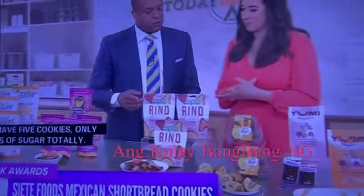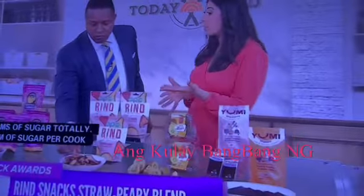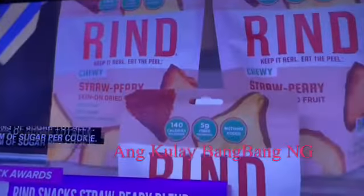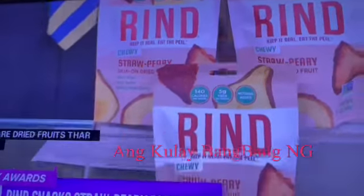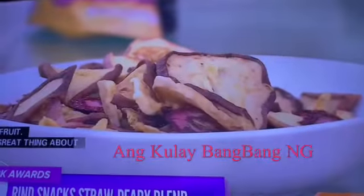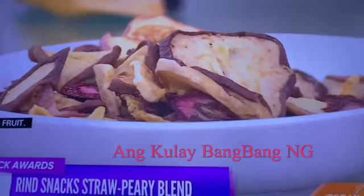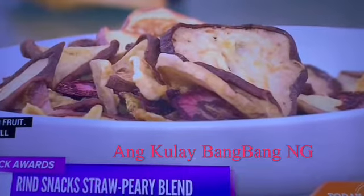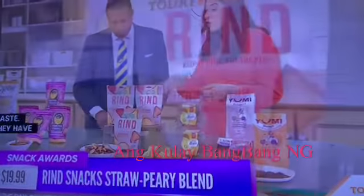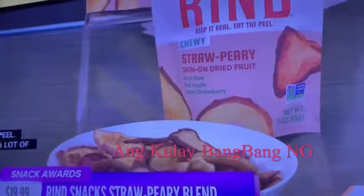These are dried fruits that are upcycled — they take overripe and rescued fruit that's still beautiful and shouldn't be discriminated against, but otherwise would have gone to waste. The cool thing is they have the skin on them, so they retain that nutrient-rich peel. A lot of the antioxidants and fiber are in the peel itself. This blend has strawberries, pears, and apples — little nutrition powerhouses.